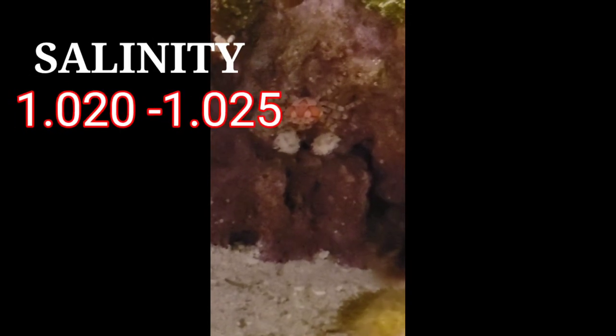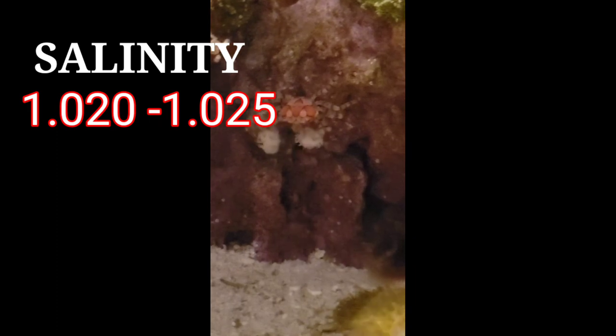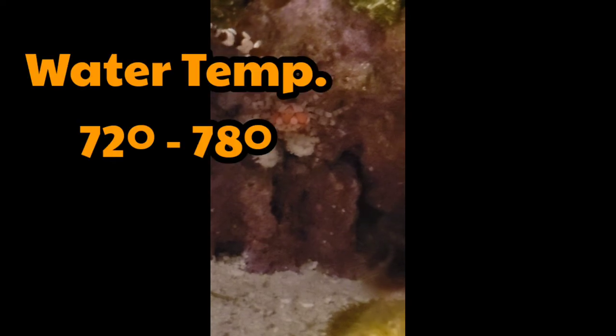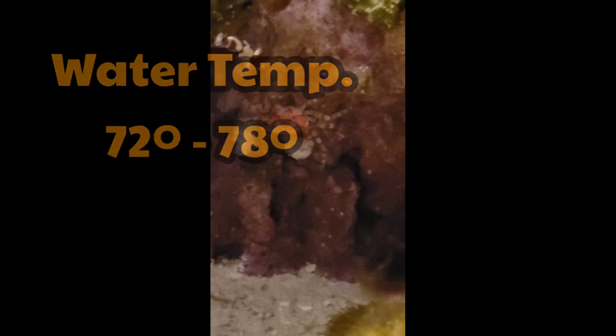The pom-pom crab pictured here is a saltwater breed, and there are freshwater pom-poms as well. These crabs like a water salinity range of 1.020 to 1.025, and an alkalinity of 8 to 12.